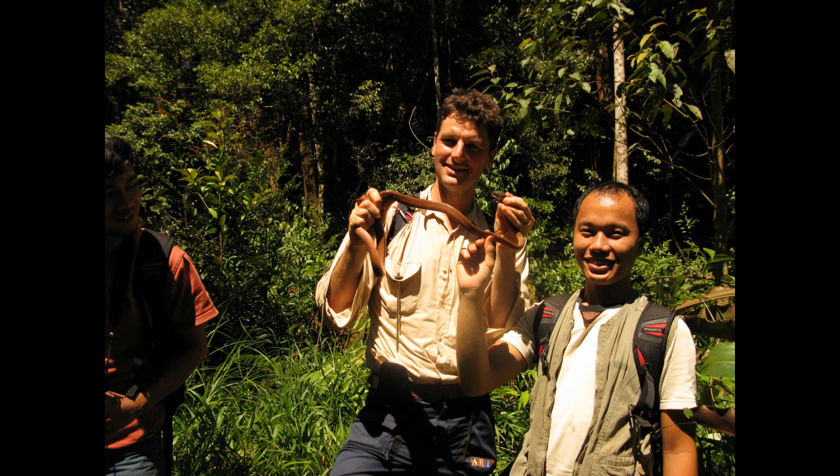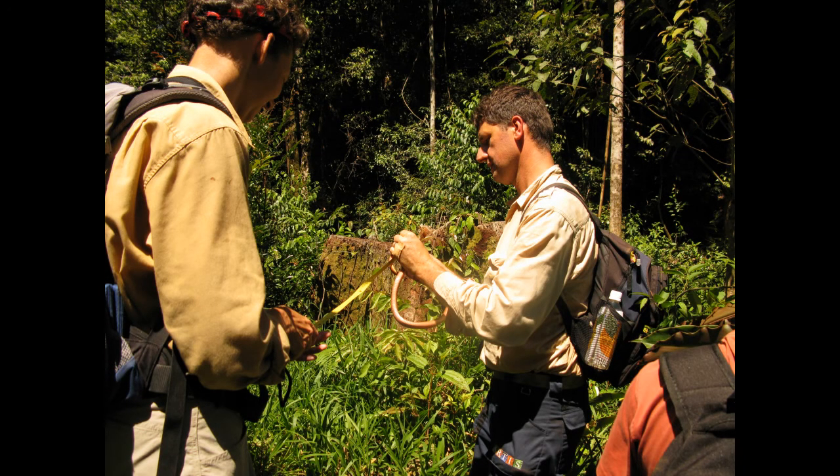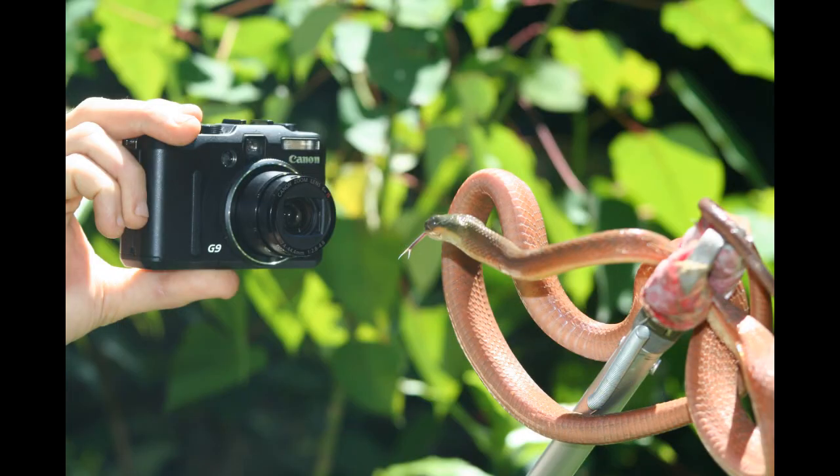It curls itself around a pole and then lassos itself upwards. Have a look on the internet and see what I mean. Very interesting.